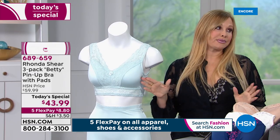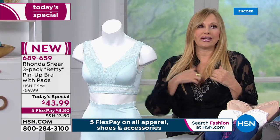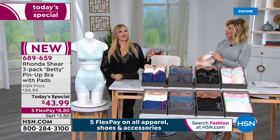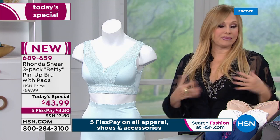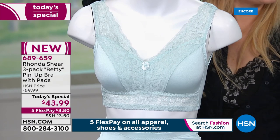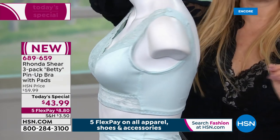I sleep in this bra. I love the comfort. I love the feeling. I'm going to try sleeping in the one with lace. You'd like it because it's the feeling of the fabric next to your skin — the pads not required — is so great. But the nice thing is, if you did want a little bit more lift, just put the pads in.